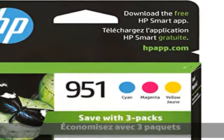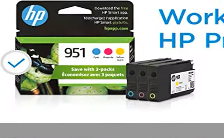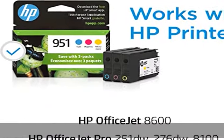Original HP is engineered to work with HP printers to provide consistent quality, reliability, and value. This cartridge works with HP OfficeJet 8600.